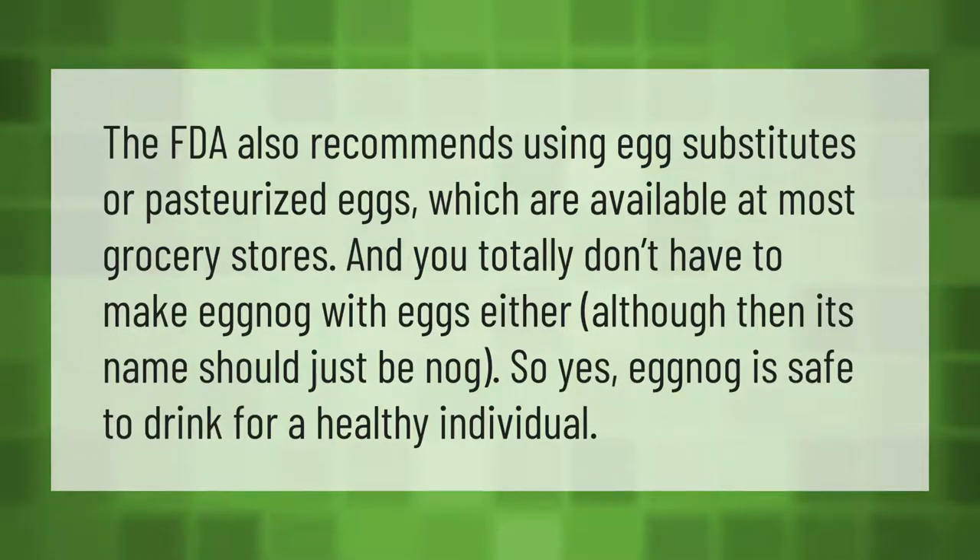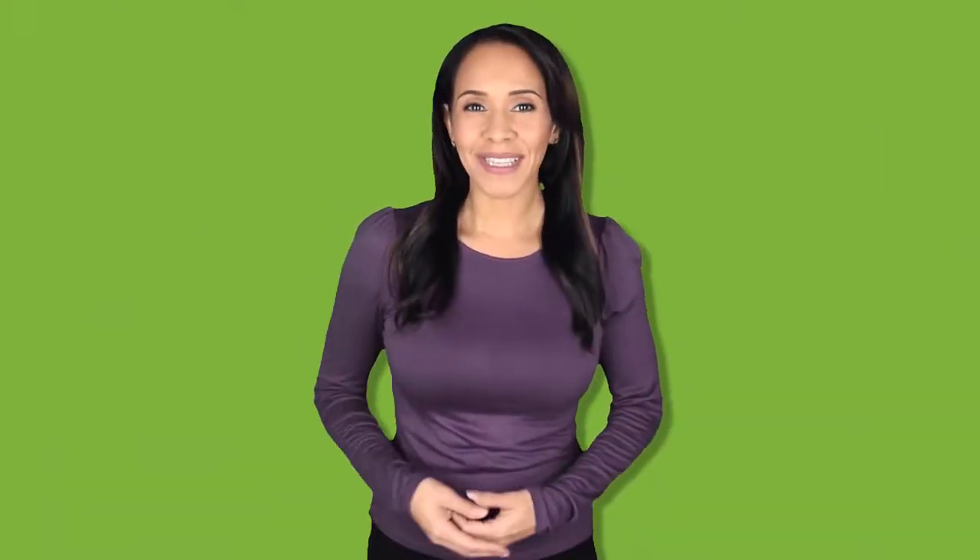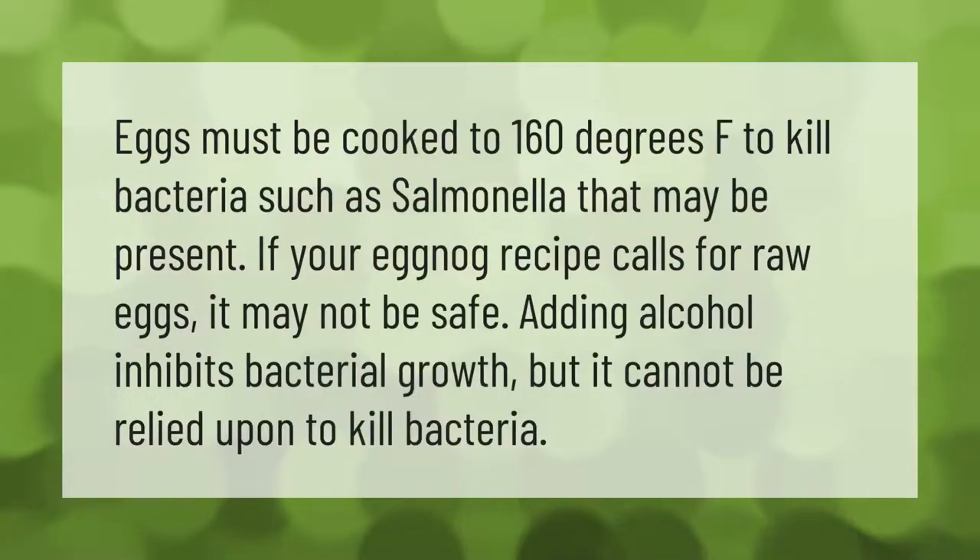Eggnog is safe to drink for a healthy individual. Eggs must be cooked to 160 degrees Fahrenheit to kill bacteria such as salmonella that may be present. If your eggnog recipe calls for raw eggs, it may not be safe. Adding alcohol inhibits bacterial growth, but it cannot be relied upon to kill bacteria.